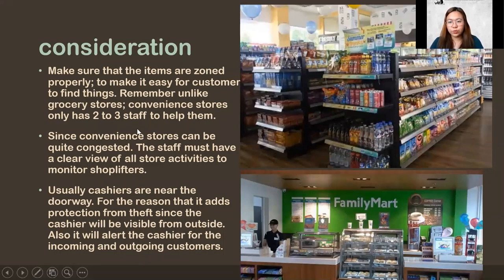What are the considerations when designing a convenience store? First, make sure the items are zoned properly so they're easier for customers to find. Remember, it's not like a big grocery — a convenience store usually has only two to three staff. Make sure there's easy customer flow. Since it's congested, the positioning of your shelves should provide a clear view of the products so that shoplifters can be deterred.